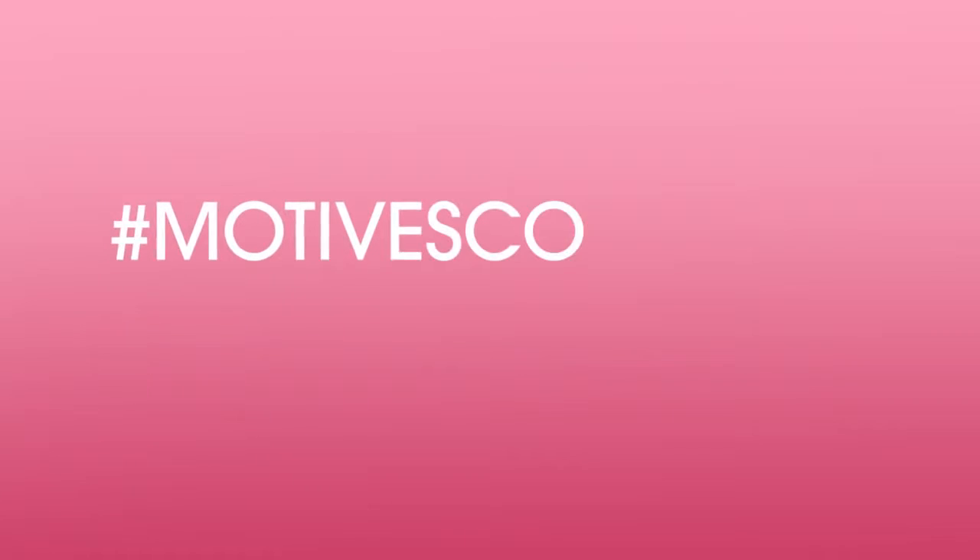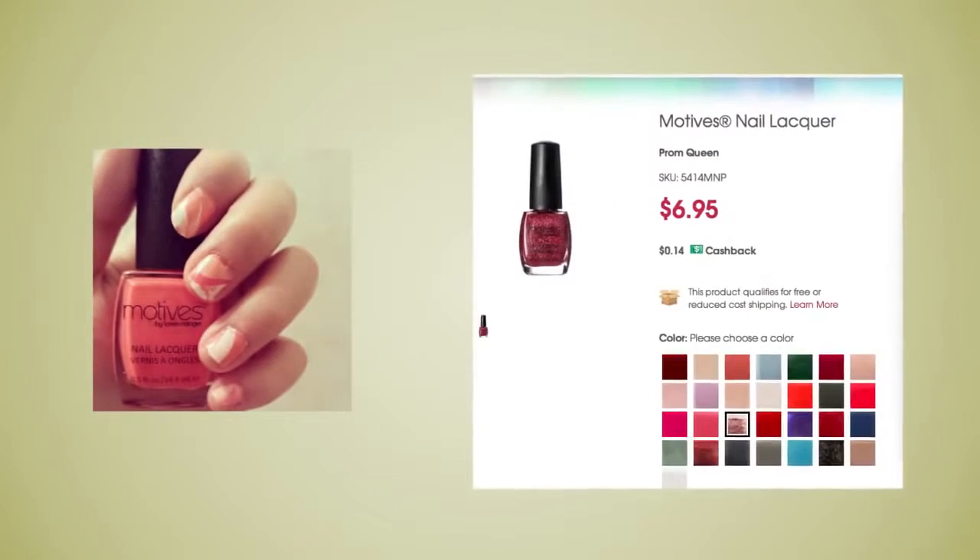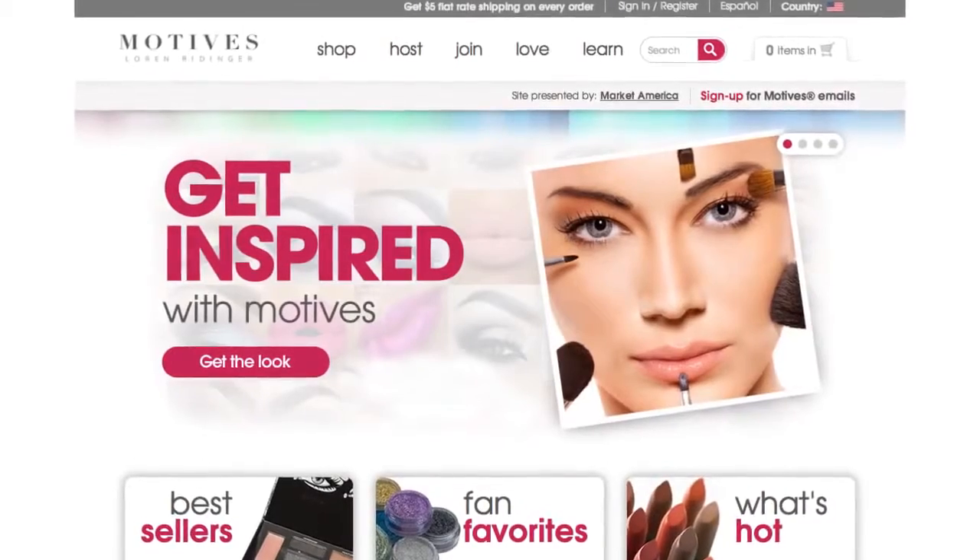Simply take a photo, hashtag it with hashtag Motives Cosmetics, and share it on Twitter or Instagram. And if your picture is chosen, we'll connect your photos to our products on MotivesCosmetics.com.